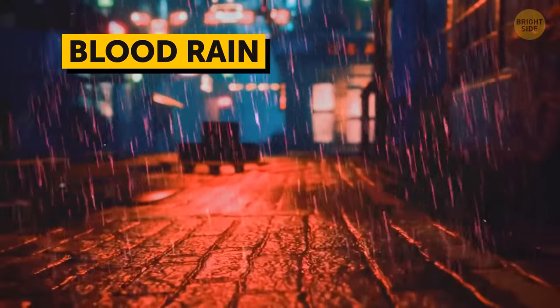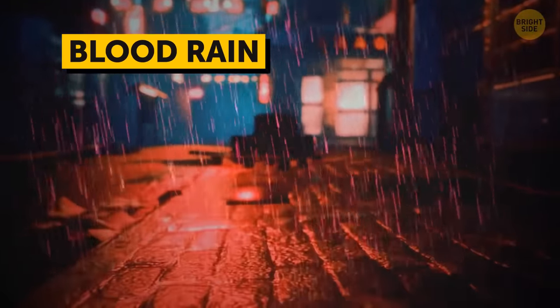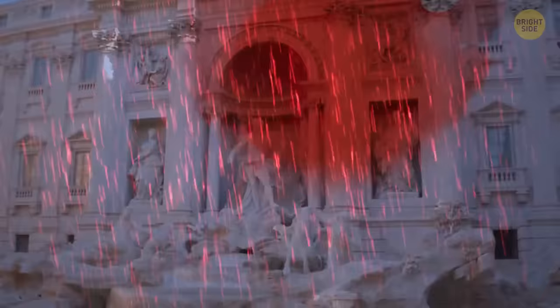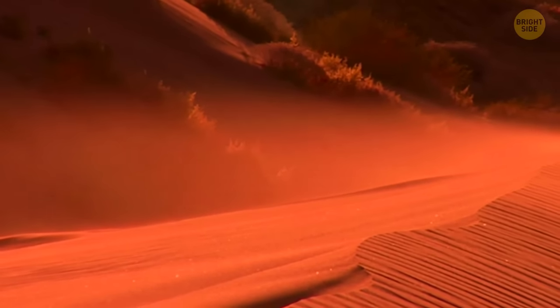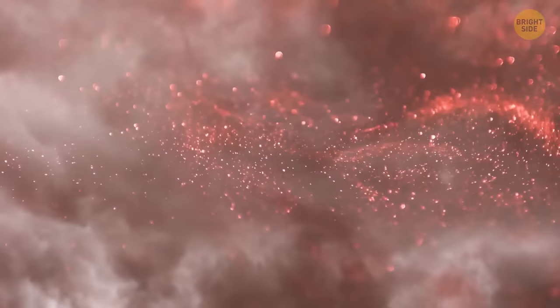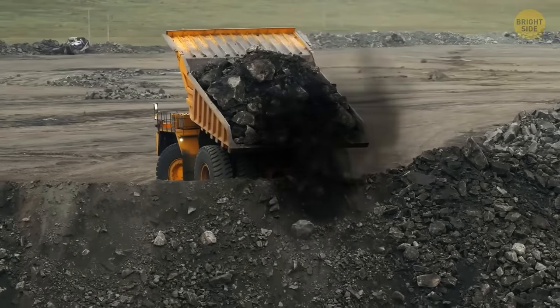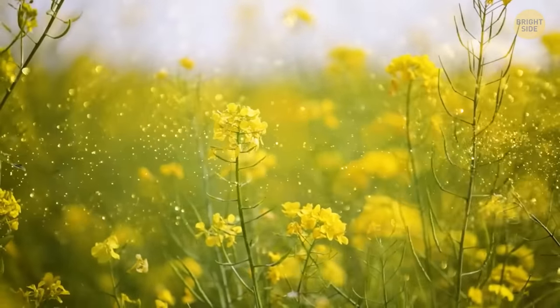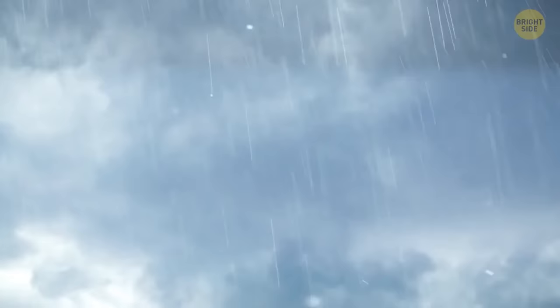Blood rain looks more terrifying than any horror movie, but in reality there's nothing strange or unnatural about this weather phenomenon. People have known about such scarlet-tinted rains since the time of ancient Rome. Sometimes powerful winds lift red dust into the atmosphere and carry it far away. This dust gets mixed with clouds, which colors the rain. Dust from coal mines can make rain black, pollen is responsible for yellow rains, and other kinds of dust can turn rainwater white.